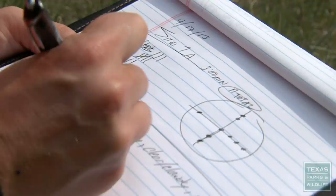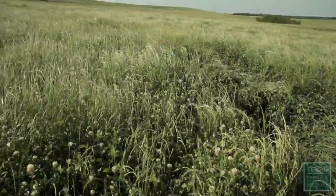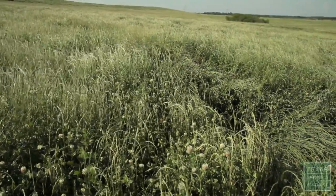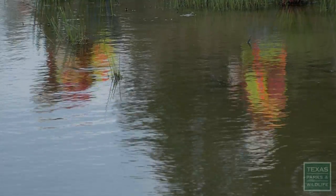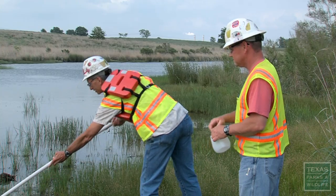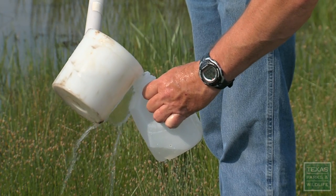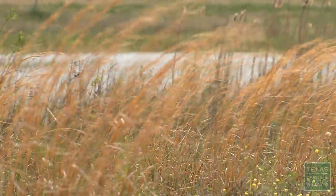We're seeing quail utilize the reclamation land. My family's been here since the 1850s, and I have a special interest in how we put this land back. On a personal level, we like to remind people that we live here. We breathe the air. We drink the water. We want to make this the best environment that we can.